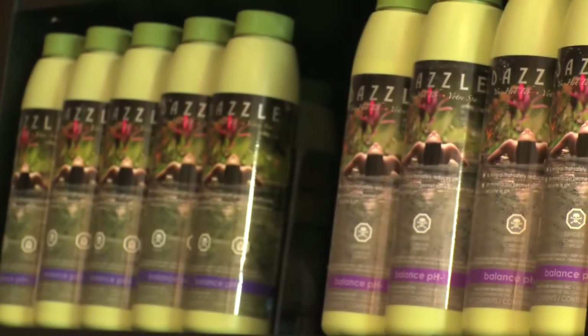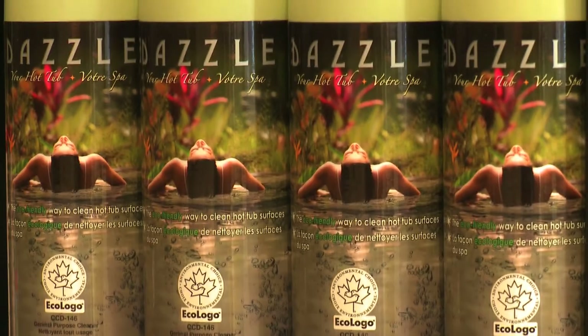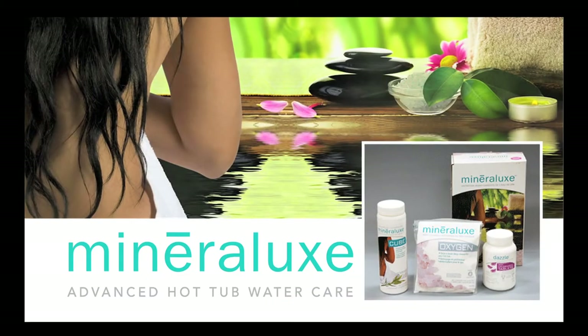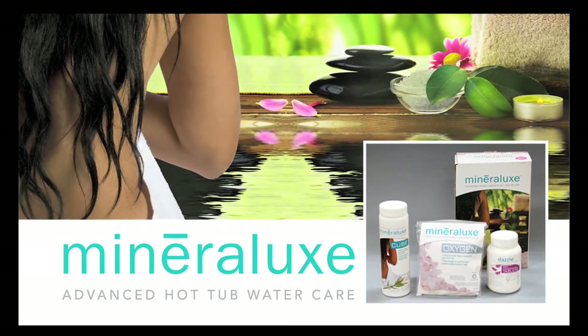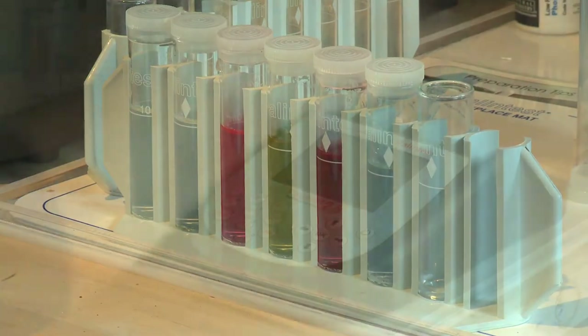The most exciting news is the introduction of Dazzle's line of healthier, more natural water care products. This includes the easy-to-use Mineralux water care in a box. This system, coupled with Whistler Splash's free water testing station, makes looking after your hot tub easier than it's ever been.